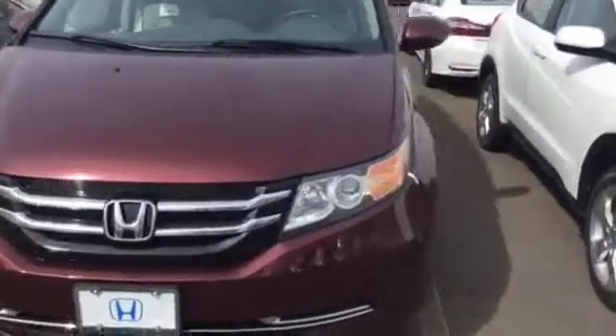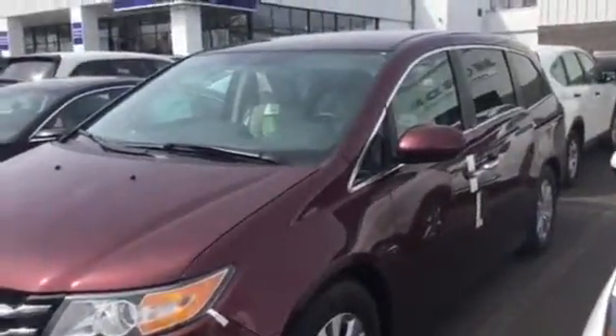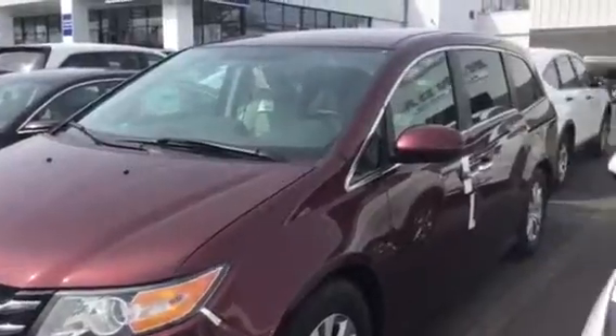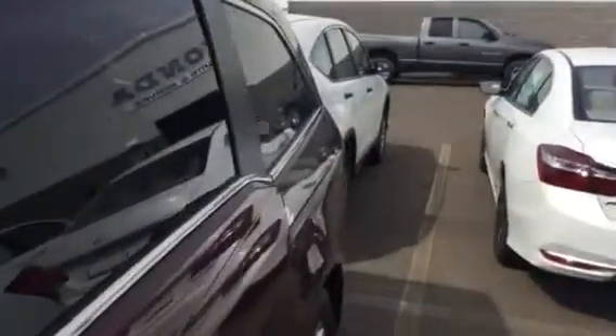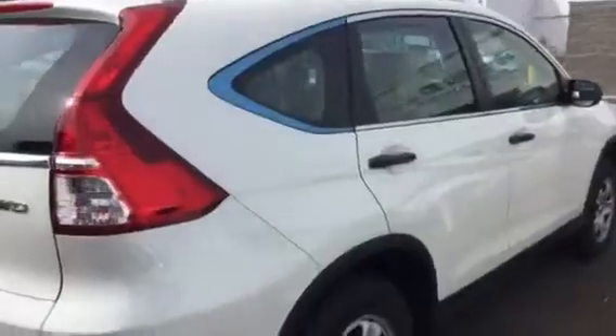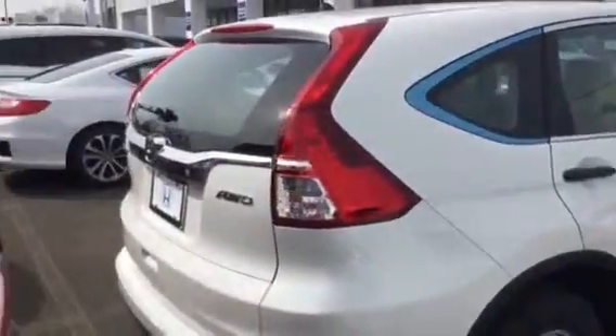The CRV is parked right behind it. It's a great family vehicle, very versatile — I'm sure it would meet all of your needs and then some. So let's take a walk back and take a quick look at the CRV, the LX model. I know you enjoyed the ride on that and how much nicer it felt than your current vehicle.